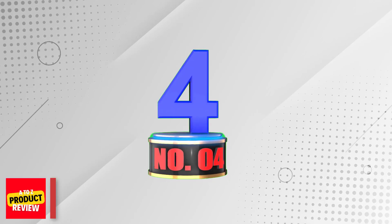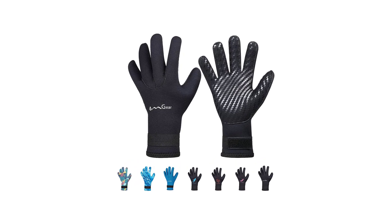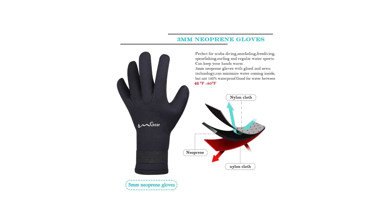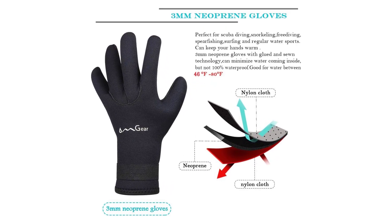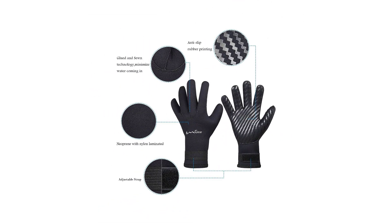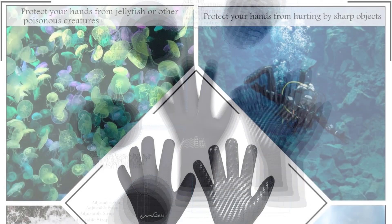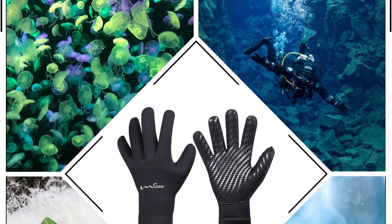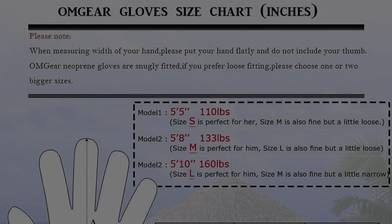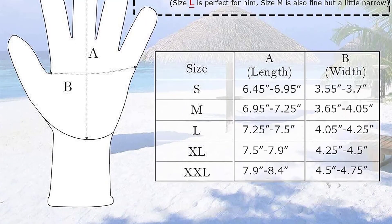Number 4: Omgir Neoprene Gloves. In the realm of aquatic pursuits, the Omgir Neoprene Gloves stand out for their versatility. Tailored for diving, snorkeling, surfing, kayaking, rafting, spearfishing, or sailing, these 3mm wetsuit gloves combine functionality with comfort. The adjustable wrist strap ensures a snug fit, emphasizing both convenience and security. Crafted from high-quality neoprene, these gloves boast generous sizing and impressive durability, and are surprisingly affordable for those seeking a dependable diving accessory.